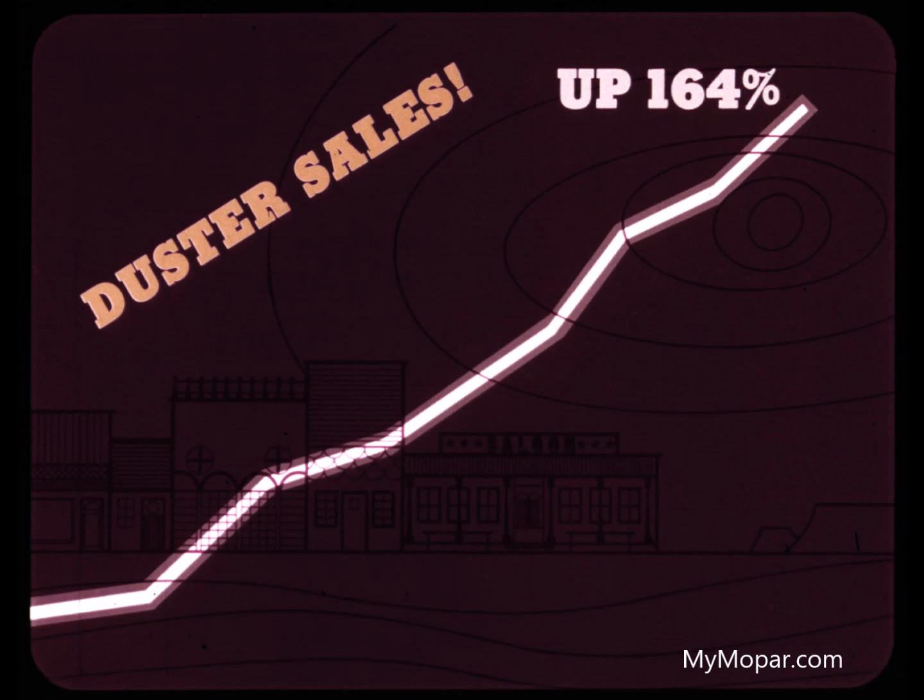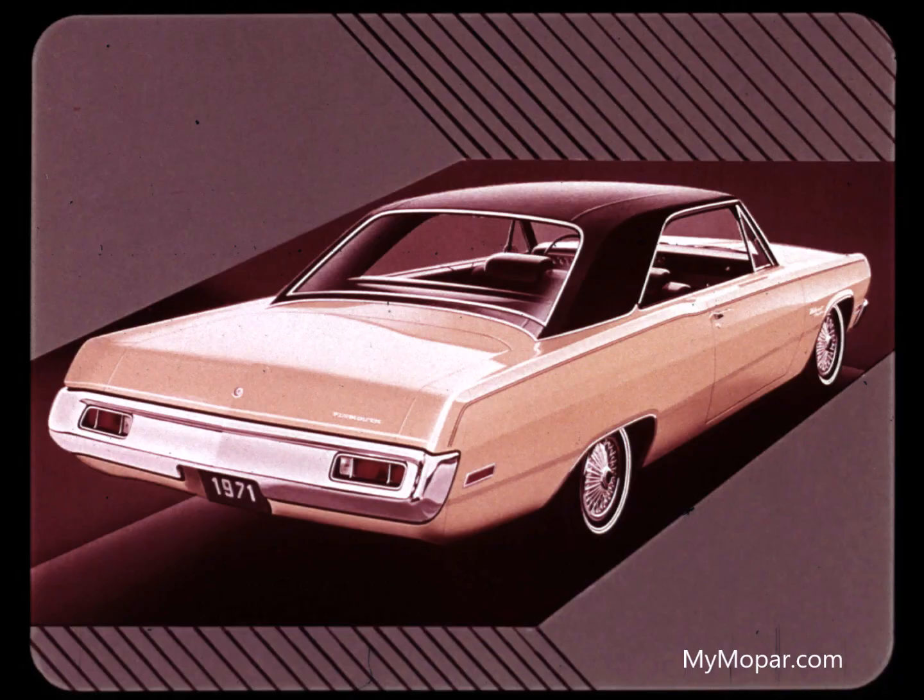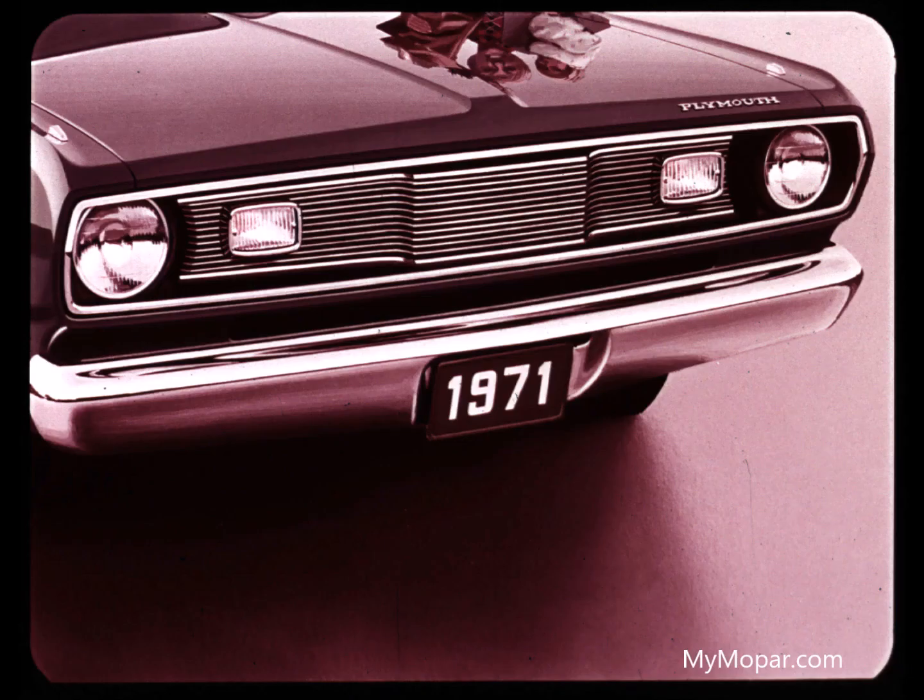Duster sold. Now for 1971, Valiant comes through with the all-new Scamp. Scamp is a big new hardtop with a sporty look. It promises to be the roomiest car in the compact class — in fact, it promises to be America's lowest priced hardtop. Scamp is new from its handsome grille to its 111-inch wheelbase. It's a new way to go for people who want a distinctive car in the compact price class.